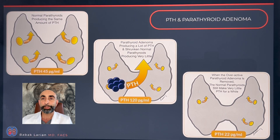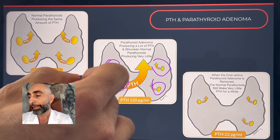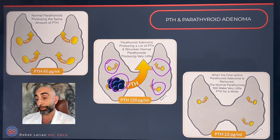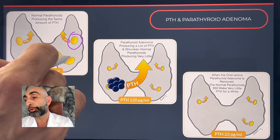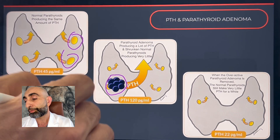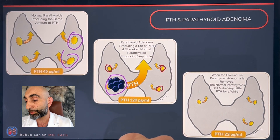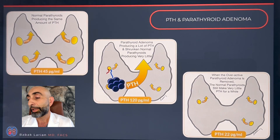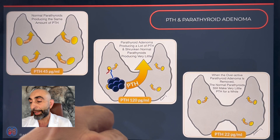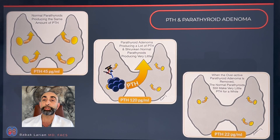In the past, before we had good imaging studies to find the parathyroid, what we used to do is go in there and try to find all four parathyroid glands during surgery, remove the biggest one, and send it to the pathologist to tell us if it was abnormal — sometimes they could, and sometimes they couldn't. During that surgery, we were looking for one large parathyroid and three shriveled up smaller parathyroids. These smaller parathyroids are harder to find, they also have smaller blood vessels feeding them — one in and one out — and if by accident one of those blood vessels got injured, that parathyroid would die.